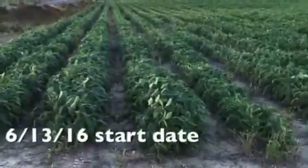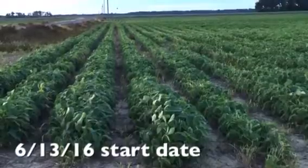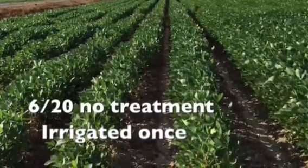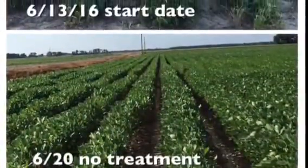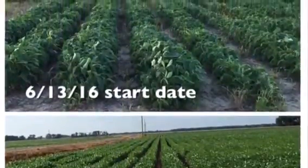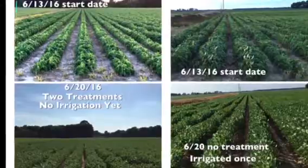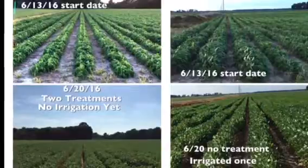This is the field right across the blacktop from it. There's no treatment done on the first day. Then we came back seven days later and took pictures. This field had been irrigated, while the other field you saw previously had not been irrigated. You can tell that there's not that much difference from start to end on the irrigated untreated field, so you can tell that the treatments make a big, big difference. Here's the side-by-side comparison of all four fields together — the treated and untreated — and what they look like seven days apart.